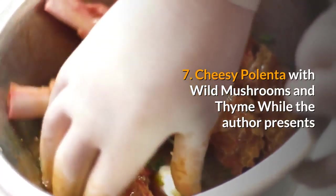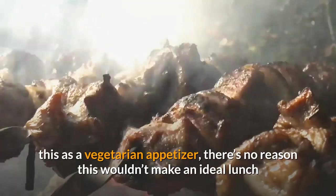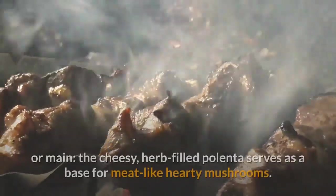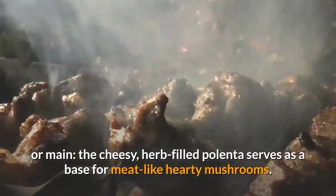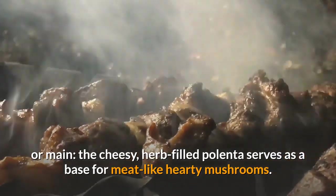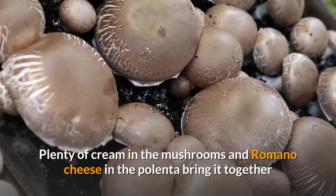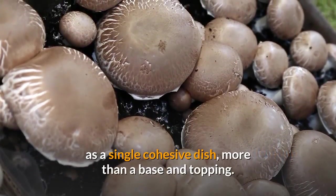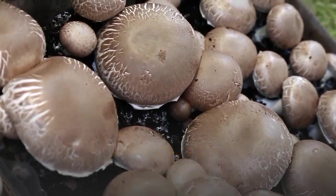7. Cheesy polenta with wild mushrooms and thyme. While the author presents this as a vegetarian appetizer, there's no reason this wouldn't make an ideal lunch or main. The cheesy herb-filled polenta serves as a base for meat-like hearty mushrooms, and plenty of cream in the mushrooms and romano cheese in the polenta bring it together as a single cohesive dish, more than just a base and topping.